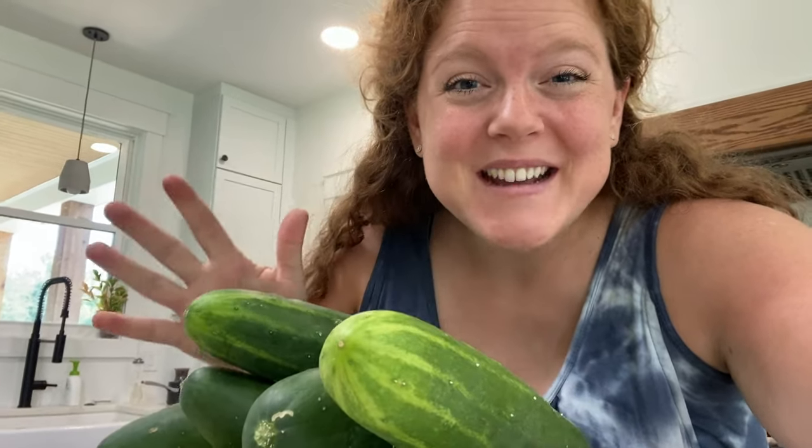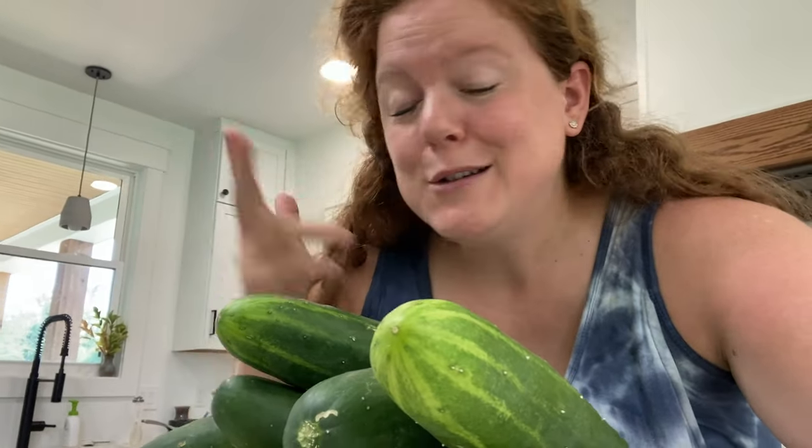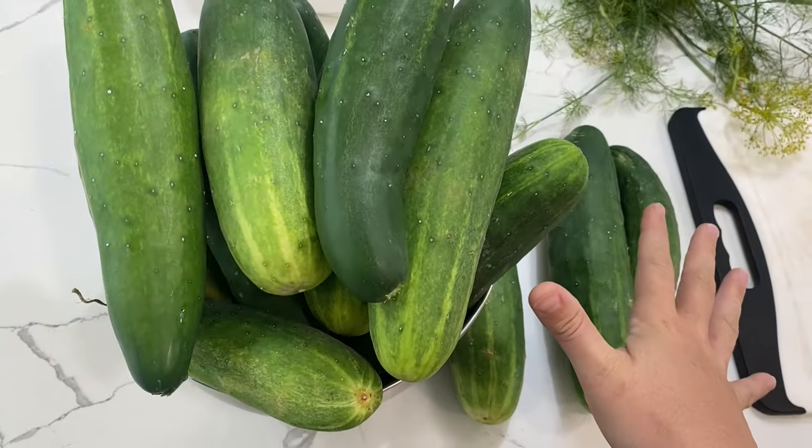We have an abundance of cucumbers in the garden, so I want to share a few ways we're using cucumbers right now that don't involve making pickles. We have this big bowl full of cucumbers, plus we've been giving a bunch away and had a whole five-gallon bucket the other day. There's definitely a lot coming out of the garden, and sometimes people only think of pickles, but there are a lot more options.